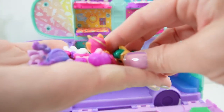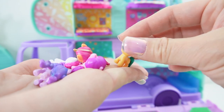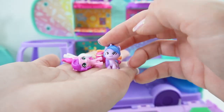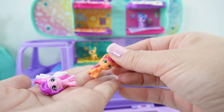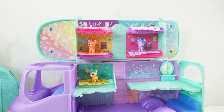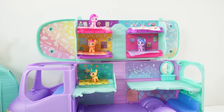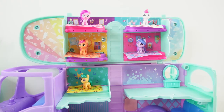Let's check out the ponies. We have five ponies: here is Hitch — let's put him on his bed. Here is Izzy. Here is Sunny as an alicorn. Here is Pip. And finally, we have Zip. This is such a cool set — it comes with all five ponies.